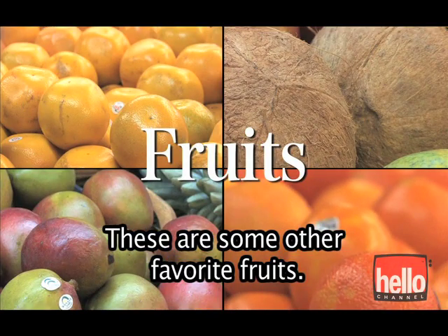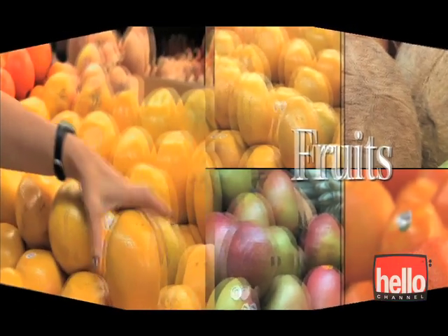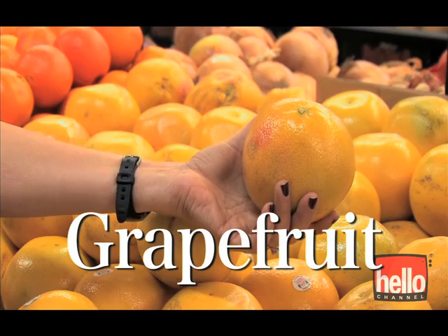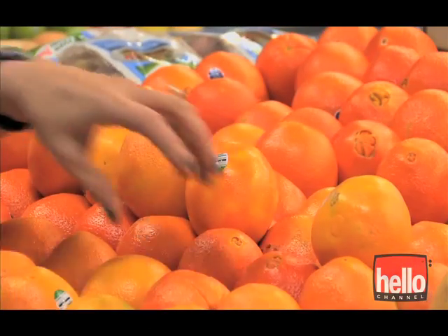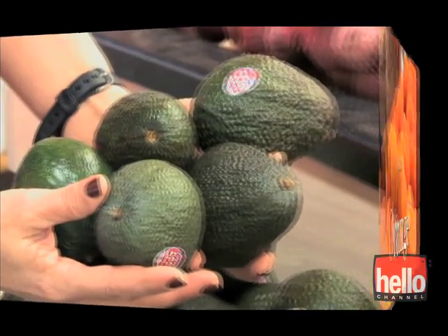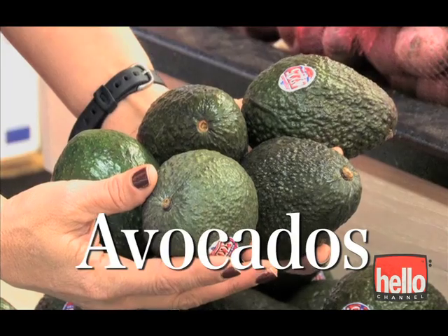These are some other favorite fruits: Grapefruit, Orange, and Avocados.